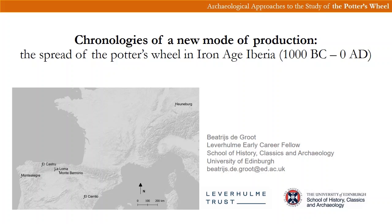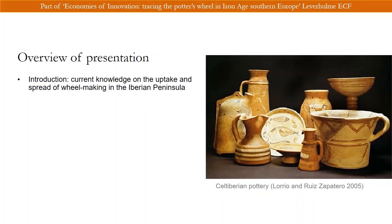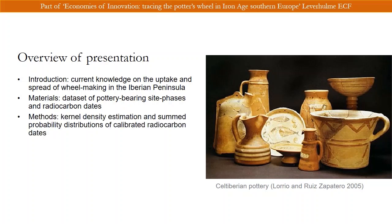In this presentation I will focus on preliminary results of a chronological study which I conducted together with my colleague Anna Bloxham of Canterbury Christchurch University. I will start by introducing current perspectives on the introduction and extent of potter's wheel use in the Iberian Peninsula, then discuss our dataset and methodology, which focuses on mapping the chronology of wheel-made pottery and comparing regional variation in the uptake and spread of wheel-making, and I will then briefly discuss our results.